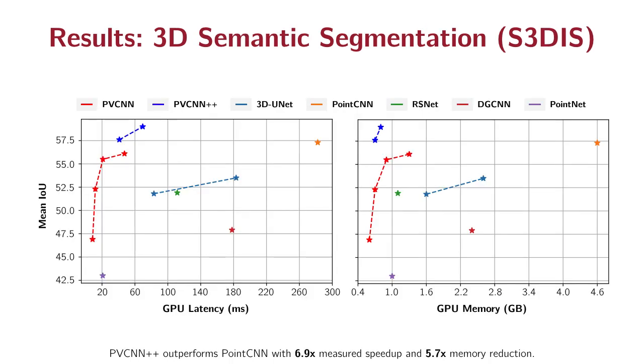We also conducted experiments on the indoor semantic segmentation dataset, where the improvement is even more significant. Our PPCN++, which is built upon PointNet++, outperforms the previous state-of-the-art with 6.9 times measured speedup and 5.7 times memory reduction.